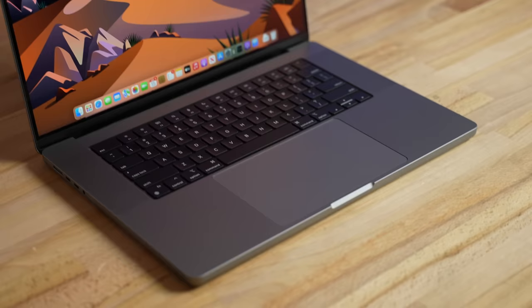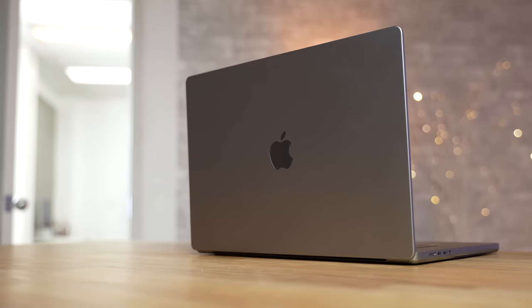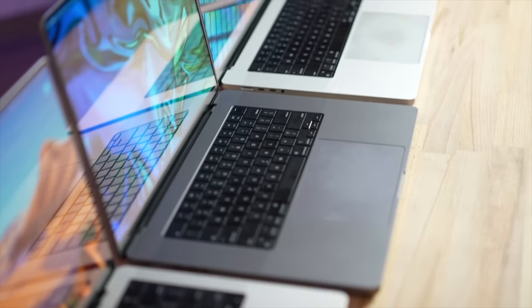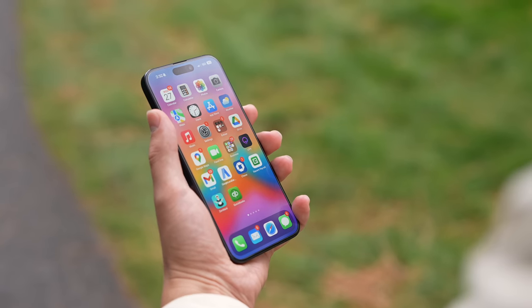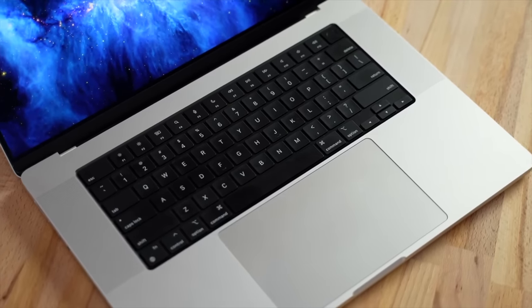As far as the design, we shouldn't expect any physical changes at all on the outside. There are some who think we might be getting a matte black version of the MacBook Pro, but they could easily stay exactly the same. As for the features, the one thing I can see them possibly adding is Face ID into the already existing notch. That by itself would make it more of a desirable upgrade for those who love Face ID on their iPhones. But other than that, there really isn't much to upgrade until they fully redesign it in a couple of years.